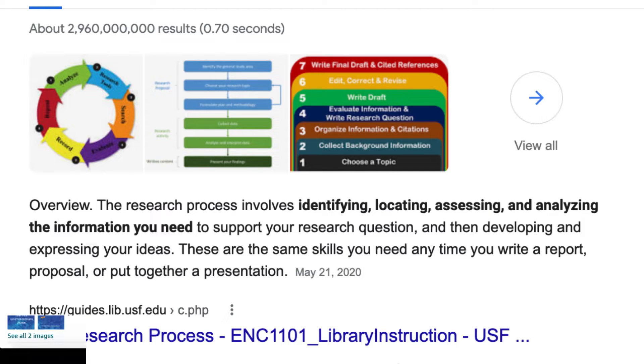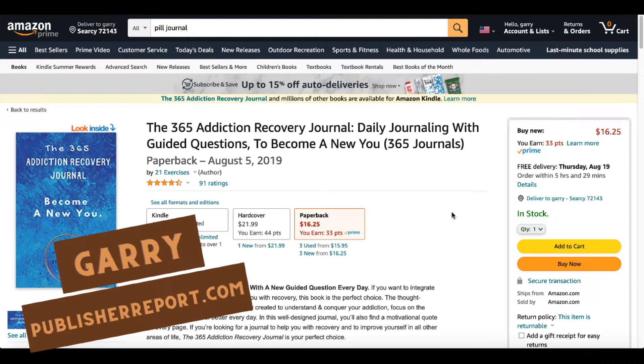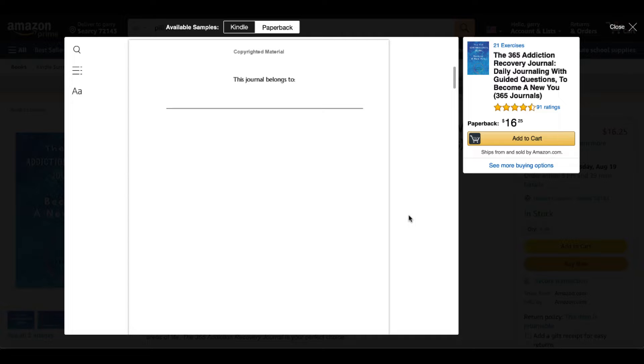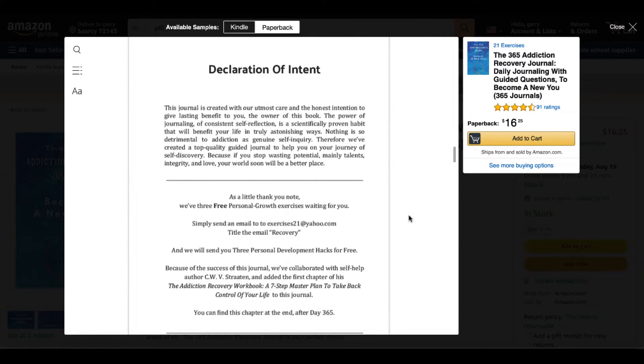That's what we do when we create books. Let's go through this research process and let me show you how I found this book — the 365 Addiction Recovery Journal: Daily journaling with guided questions to become a new you. Click and take a look inside. You're going to see a quote, copyright page, title page, and this might be a little bit beyond what we typically think about when creating low-content books, but this is the place that we need to be.